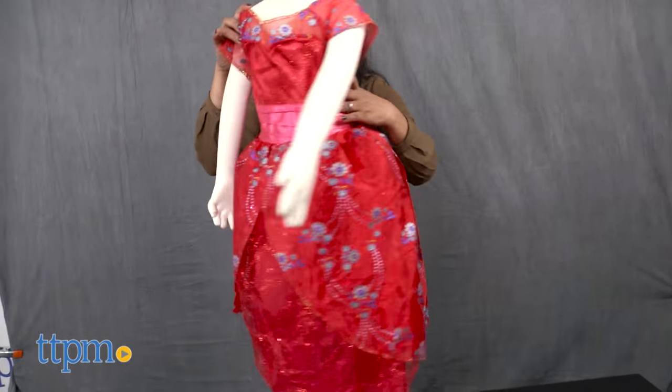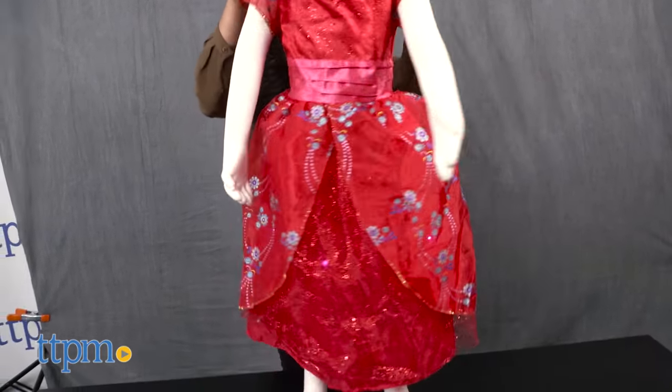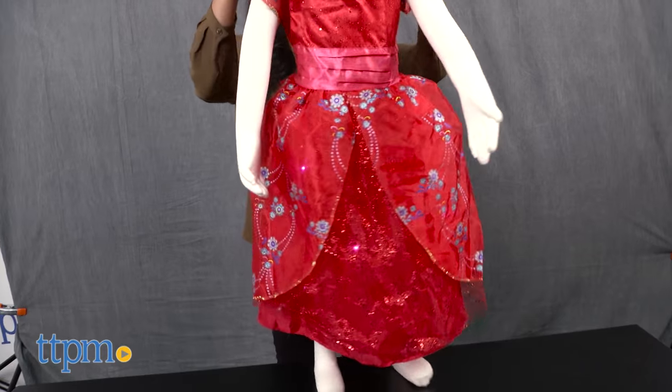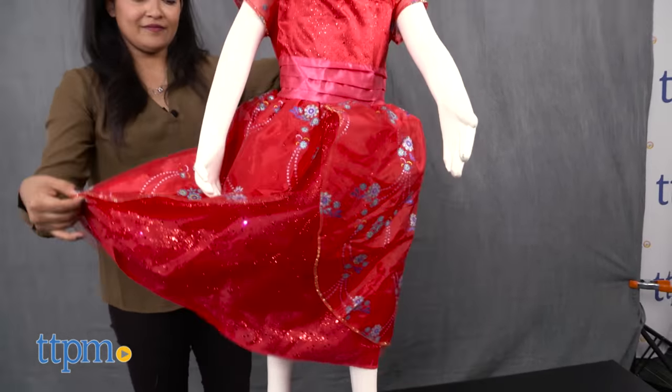Kids will enjoy role-playing and coming up with their own fab stories of Princess Elena Avalor. Additional accessories like a tiara and scepter are available and sold separately. This is for ages 3 and up and comes in various sizes.